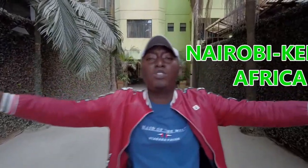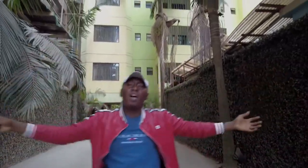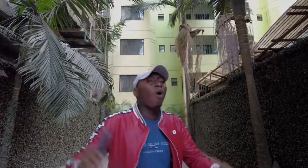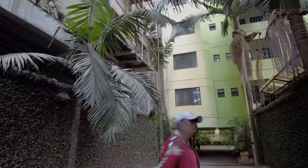Hello guys, welcome back to my YouTube channel. It's your boy Man Keman Kilit here in Westlands, Nairobi, Kenya. We are in Pinnacle Apartment, the best apartment in Nairobi. We'll be reviewing one of the beautiful two-bedroom units, so guys come with me.